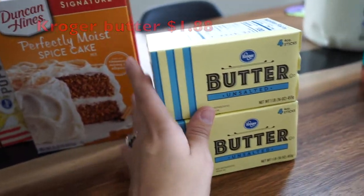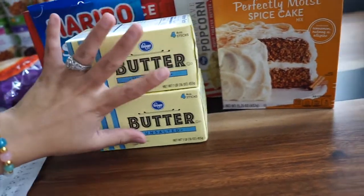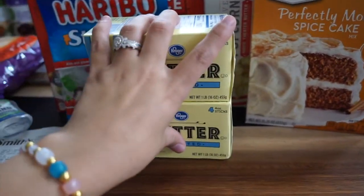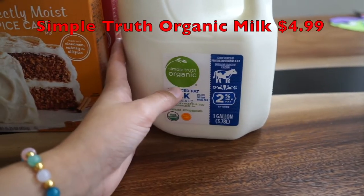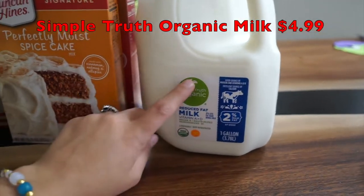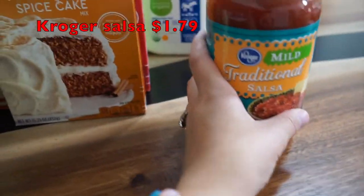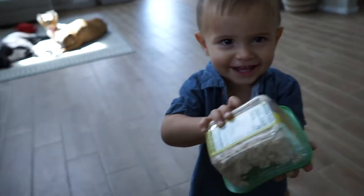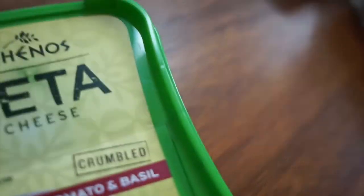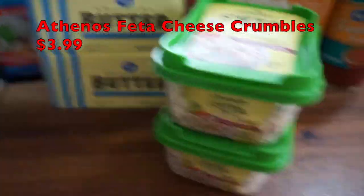I grabbed some Kroger butter on sale for $1.88 — I have a bunch of butter but I like to stock up because of those cookies I'm always making. I also grabbed Simple Truth organic milk — usually $5.99, on sale for $4.99. I accidentally got reduced fat instead of whole milk, but oh well. I got some Kroger traditional salsa for $1.79 — we're having tacos tonight so that'll be great.